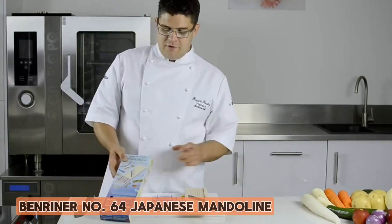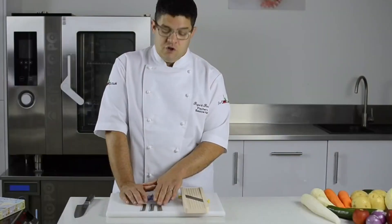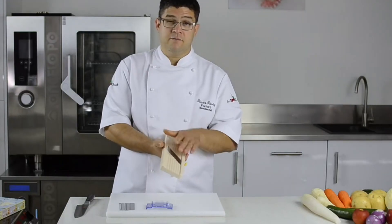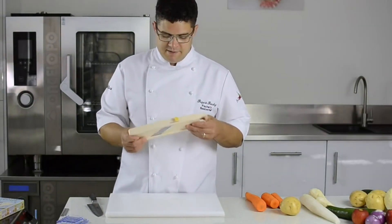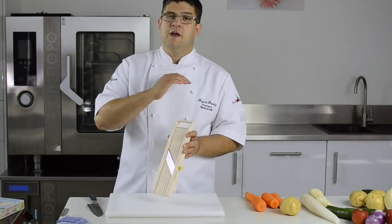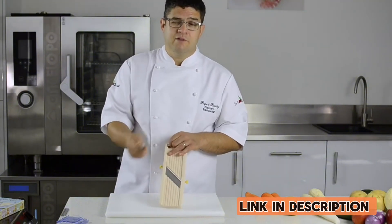Number 5: Benriner No. 64 Japanese Mandolin. The Benriner No. 64 Japanese Mandolin is a kitchen game changer. Its razor-sharp blades effortlessly produce paper-thin slices with precision, making it a must-have for any culinary enthusiast. The adjustable thickness settings cater to diverse slicing needs, from delicate veggies to hearty potatoes. A sturdy build and non-slip base ensure stability during use. The compact design and easy-to-clean features add to its appeal. The Benriner No. 64 combines Japanese craftsmanship with practicality, making it the ultimate tool for achieving professional-grade results. Say goodbye to uneven cuts and hello to culinary perfection.